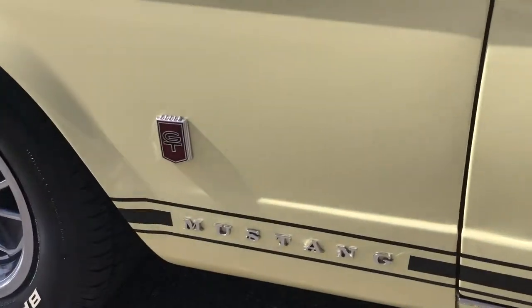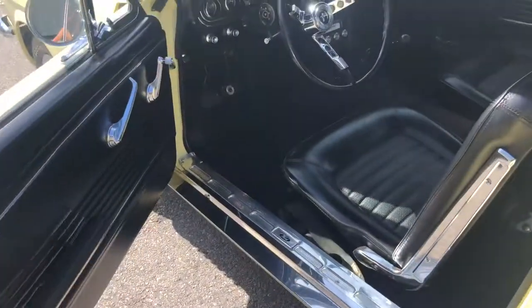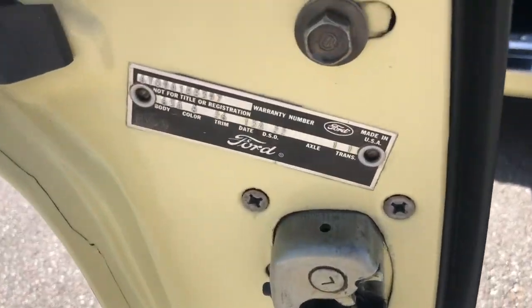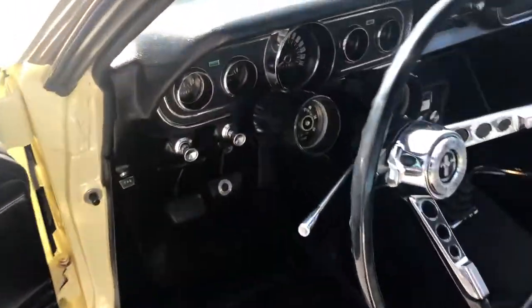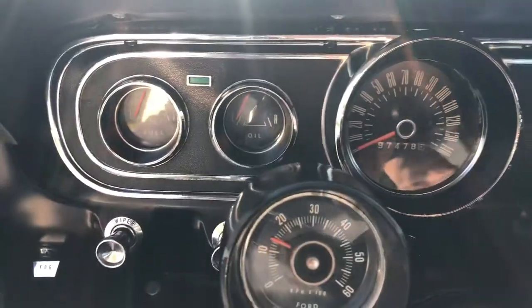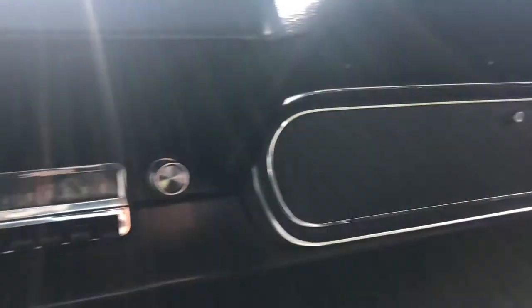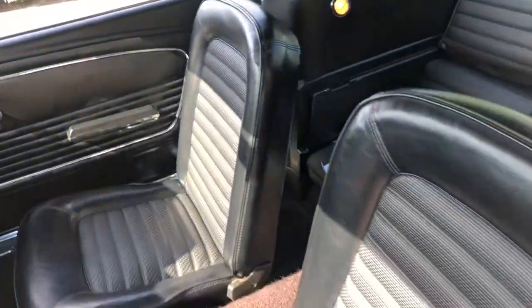Got the GT tag on it as well. Just a gorgeous car. Here's the clusters — everything is in beautiful shape and working well. There's the three-speed.